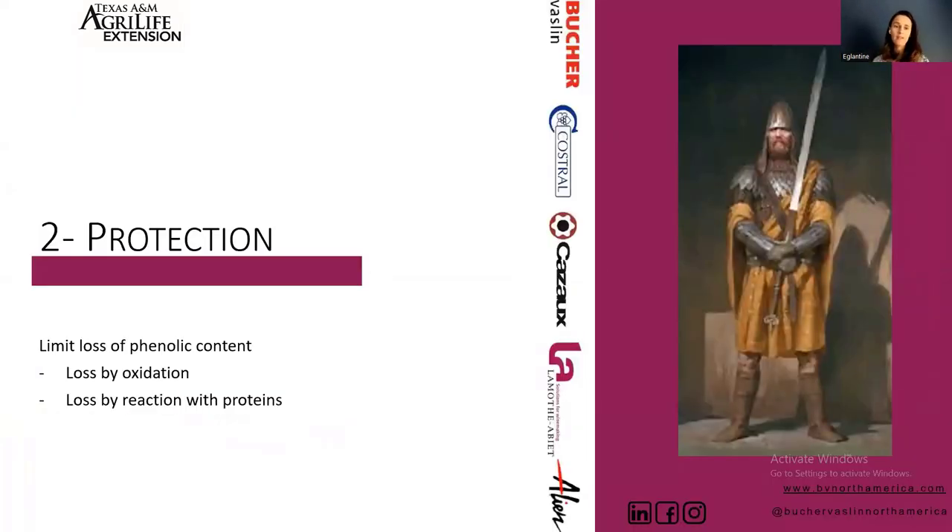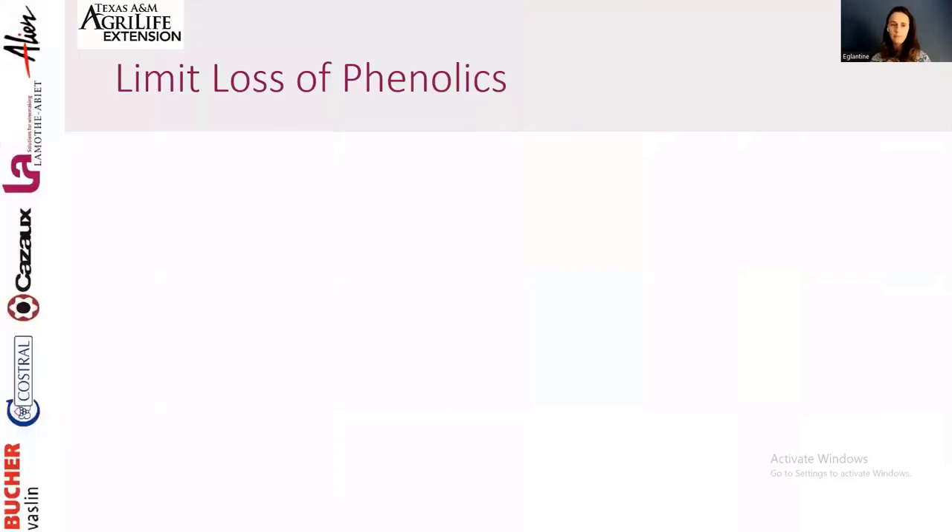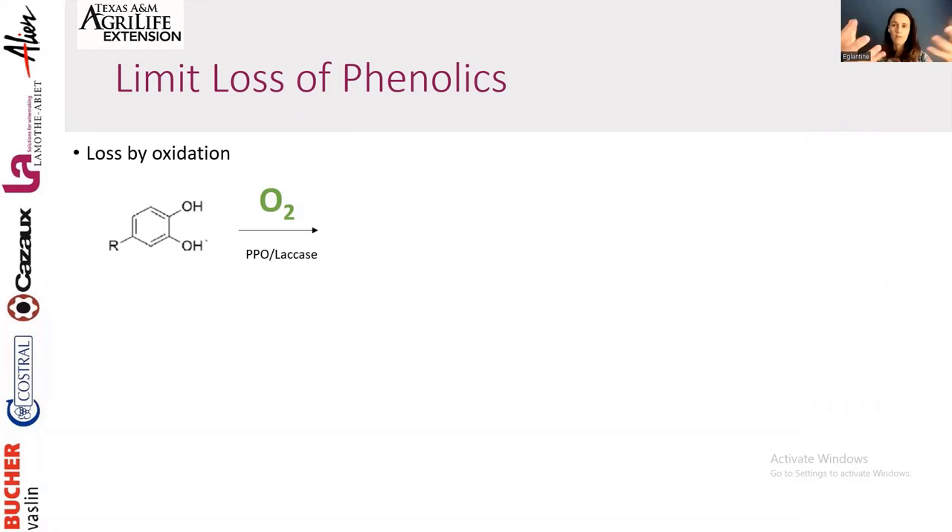The second part is protection. Now that we've extracted what we wanted from the grapes, we have to protect it, because phenolic compounds are very reactive and can be lost through oxidation and through reaction with protein. As soon as berries start to open — from destemming or crushing — there is oxygen introduced in contact with the juice and phenolic compounds, and the reaction starts.